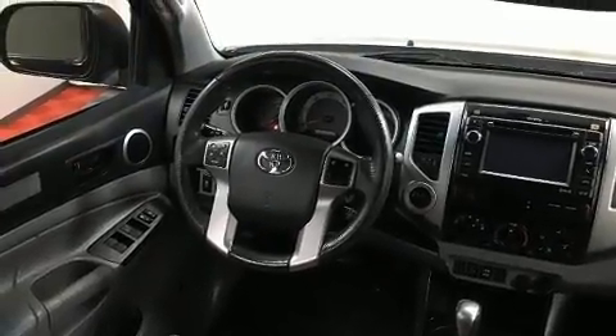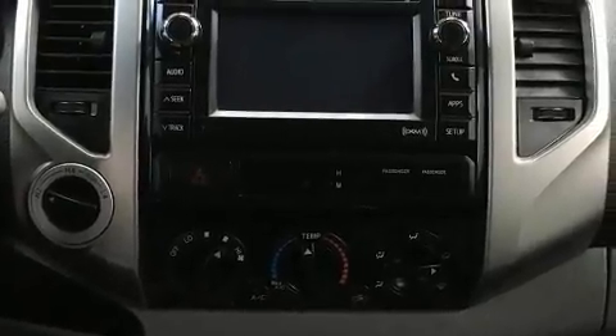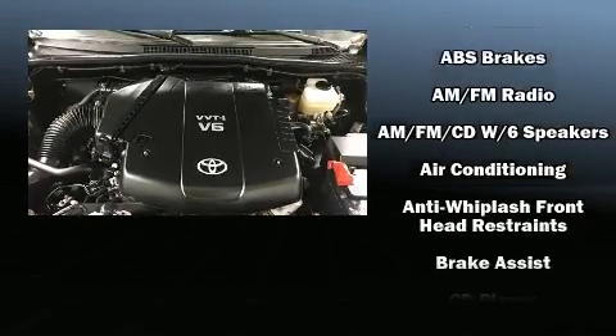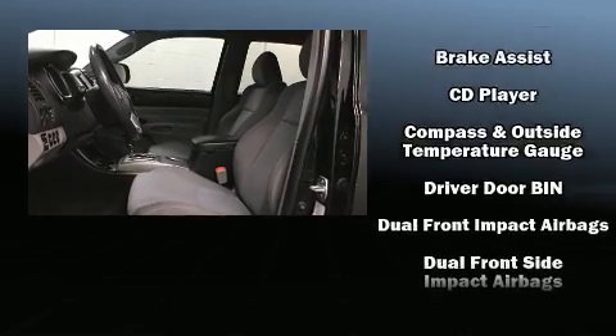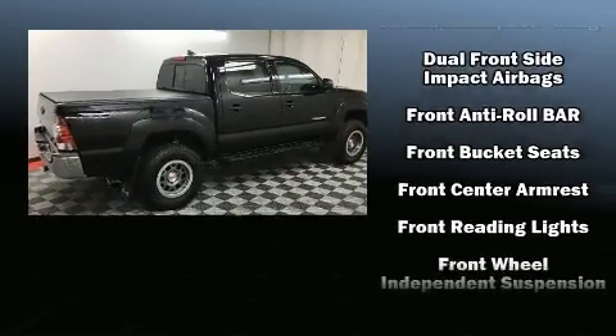All of the premium features expected of a Toyota are offered, including one-touch window functionality, a tachometer, skid plates, and a split folding rear seat. Premium sound with seven speakers provides you and your passengers a sensational audio experience.